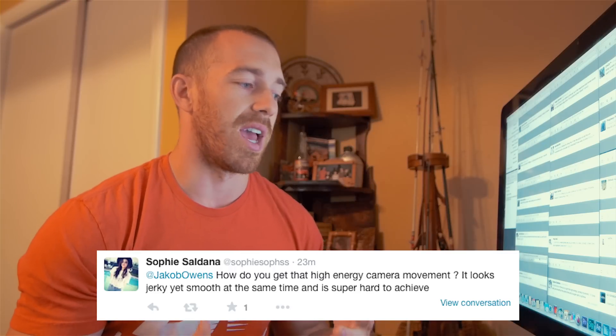Sophie Saldana asked: how do you get that high energy camera movement? It looks jerky yet smooth at the same time and it's super hard to achieve. Basically what I do to create that high energy is boost up the shutter speed. For any video that needs a lot of energy or raw edginess, I'll boost up the shutter speed to like 96 to 120, even sometimes to 144. This creates a raw, jittery, high energy camera movement, and then from there it's just you moving the camera — knowing when to move to certain points in the beat to emphasize the artist's movements and sounds.